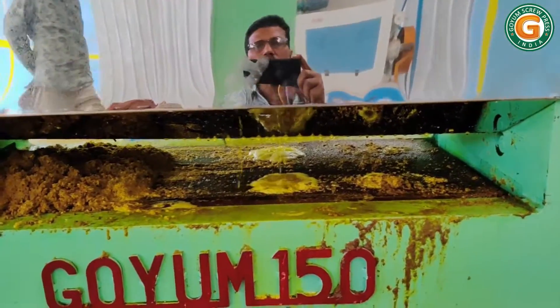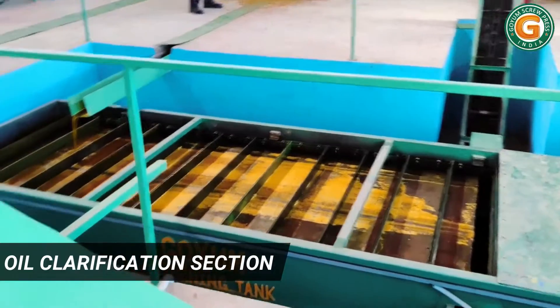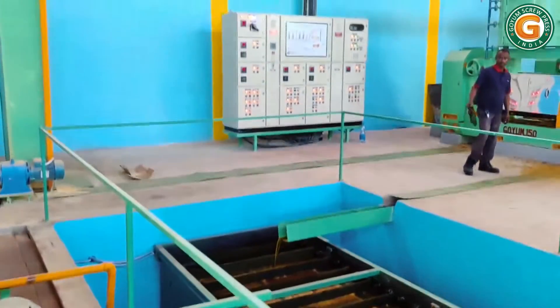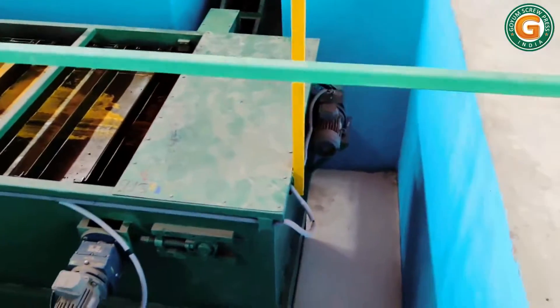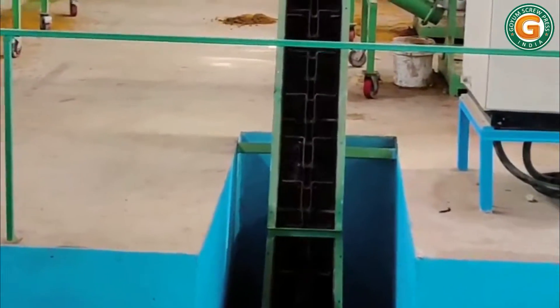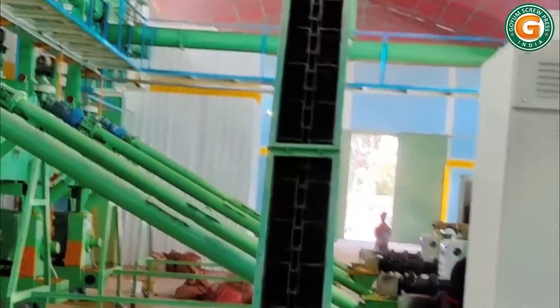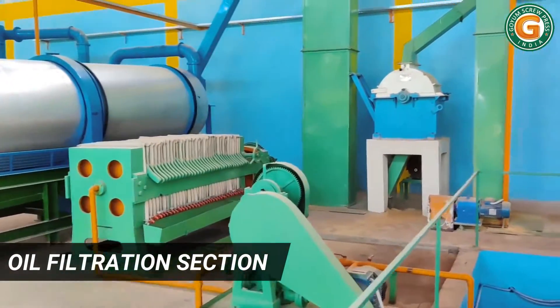This mixture of oil and suspended solids called foots is transferred into an underground foots screening tank. The screening tank automatically separates the foots from the oil. A return conveyor collects these separated foots and recycles them back to the press. The pre-cleaned oil is then pumped to the filter press for final filtration.